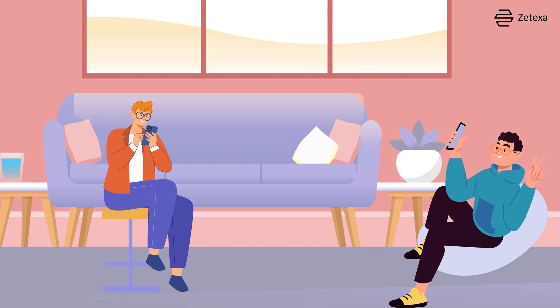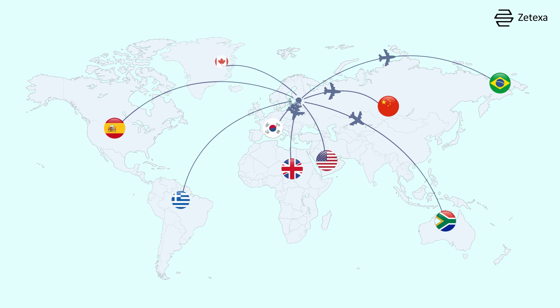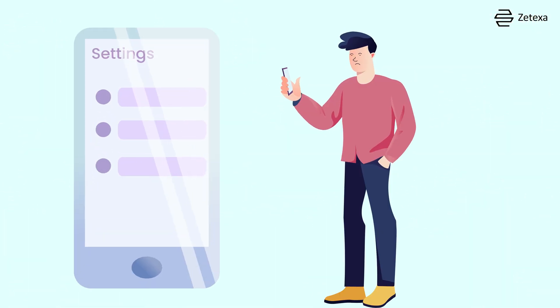Now, let's delve into eSIMs. These virtual SIM cards offer a seamless connection that addresses all the drawbacks of the other two options. ZSIM works in over 180 countries with 600 plus networks, allowing you to connect through your phone's settings without needing a physical card.